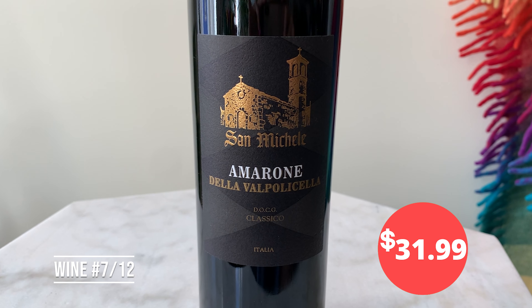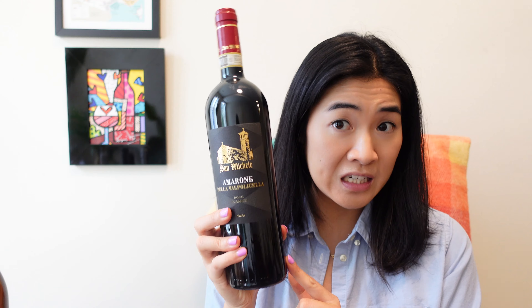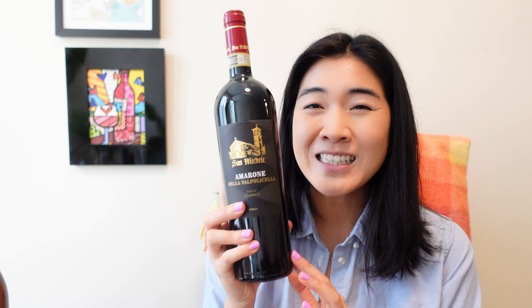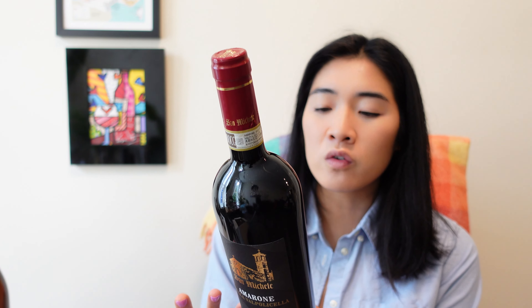Let's go to Italy. The official name is Amarone della Valpolicella — tongue twister. This is a pretty well-known Italian wine. This is 16% alcohol — 16. Just let that sink in. Because they're made out of raisinated grapes, it's just a richer flavor. It's really tasty. This is 2012, and Amarone is just a great wine.